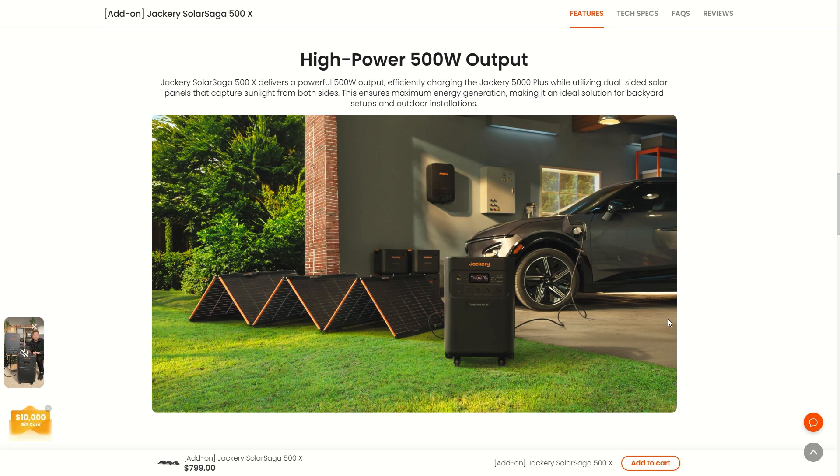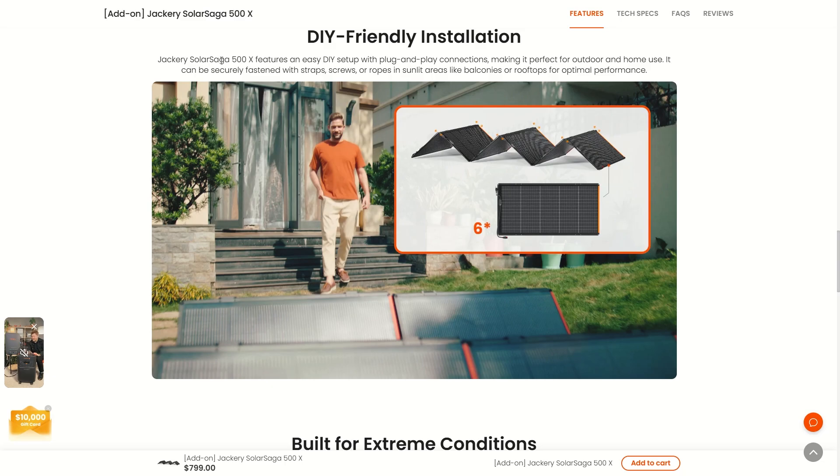This would be the perfect solar panel to hook up to your Jackery 5000+. It utilizes dual-sided solar panels that capture sunlight from both sides, ensuring maximum energy generation — ideal for backyard setups and outdoor installations. The SolarSaga 500X features an easy DIY setup with plug-and-play connections, perfect for outdoor and home use. It can be securely fastened with straps, screws, or rope.